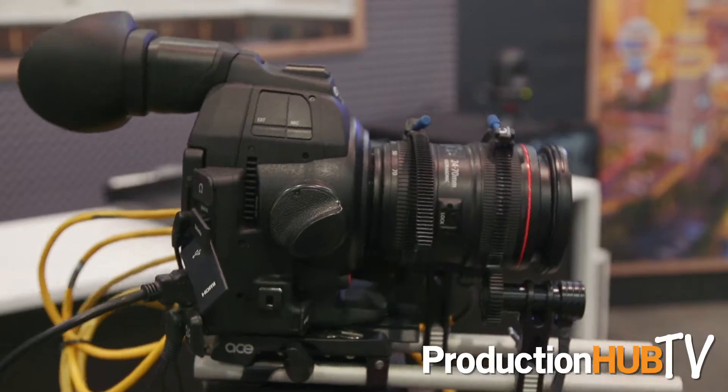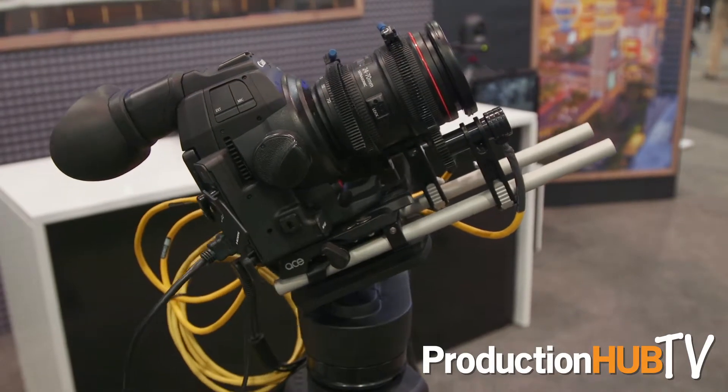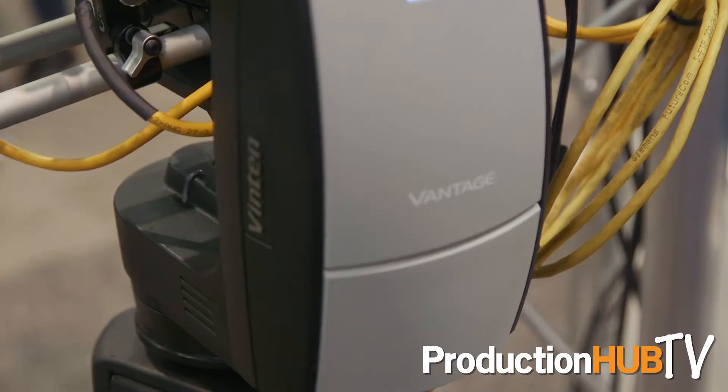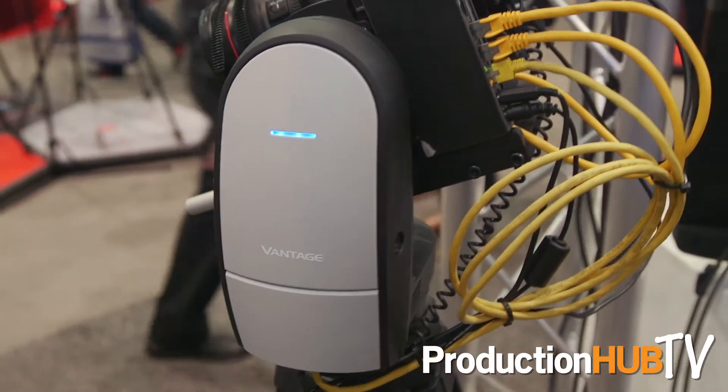Hi, my name is James Wilson. I'm the product marketing manager for Vinton, and I'm live here at NAB 2017. Vinton is famous for its range of both manual and robotic heads, and also famous for innovation. This year we're very pleased to have the brand new Vinton Vantage compact robotic head, featuring the micro VRC controller.